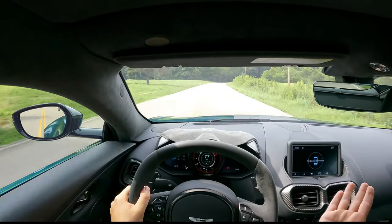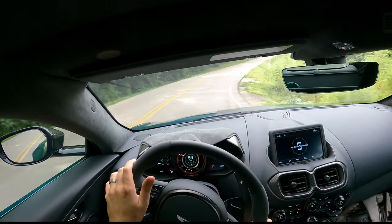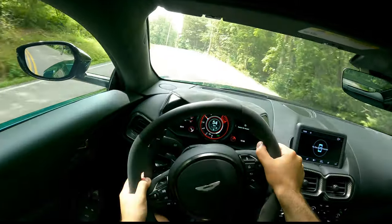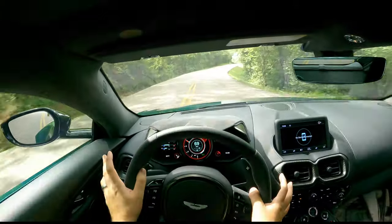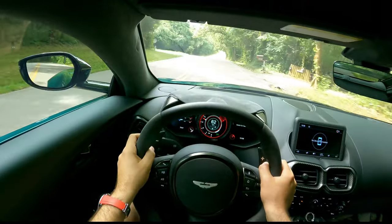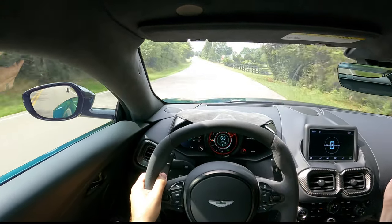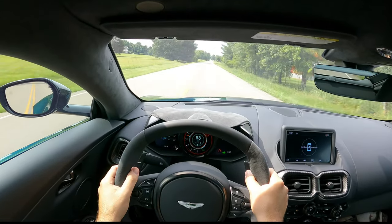You could pretty much have this thing in any gear and overpass somebody — you could be in sixth gear and have no problem overtaking just about anybody on the highway. I'm being honest: this doesn't probably look like I'm taking it easy, but I'm just giving it half throttle at best on most of these turns. We are still on public streets, so we can't go crazy. I'm going to make a right and then go into manual mode to showcase how it drives.